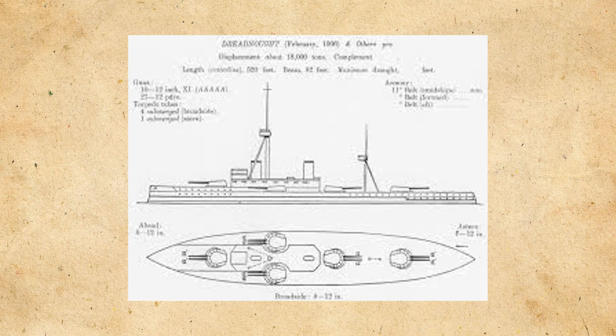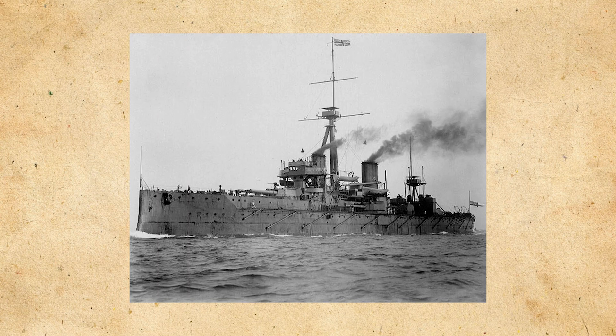She would be laid down in October of 1905, launched in February of 1906, and commissioned in December of that year. Another revolutionary feature that Dreadnought had was her fire control system. She was one of the first vessels of the Royal Navy to be fitted with instruments for electrically transmitting the necessary information for gunnery to the turrets. Voice pipes were retained as a secondary means of conveying this information, but it was just another thing that made Dreadnought such a big leap in design.